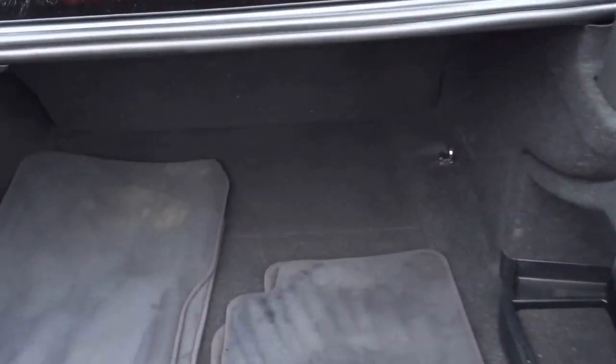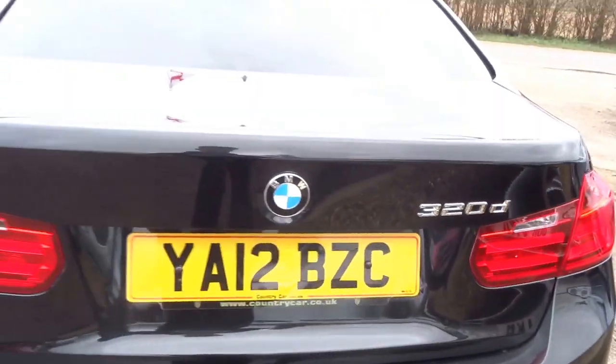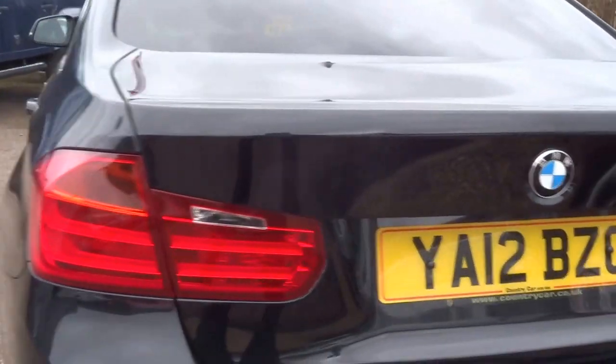Spacious boot in the back of this. A full set of floor mats in there. The boot can be operated off the key which I have just here — quite a useful feature if you've got loads of shopping in your hands.